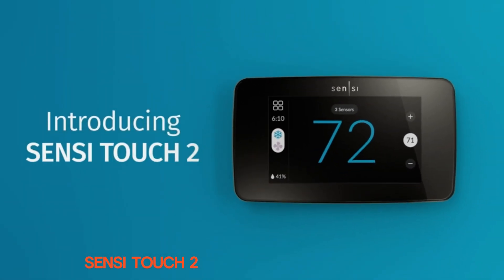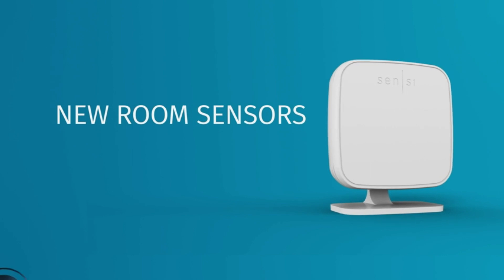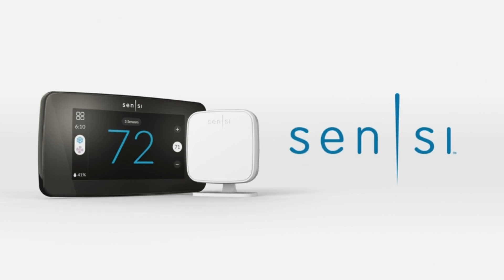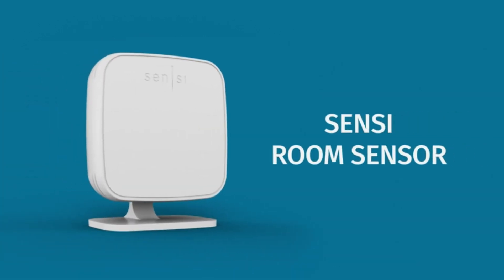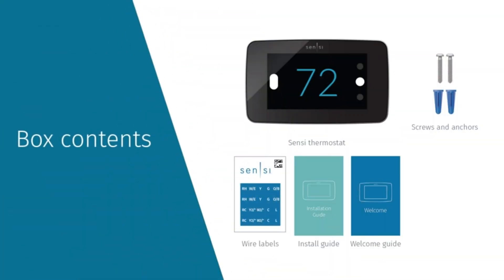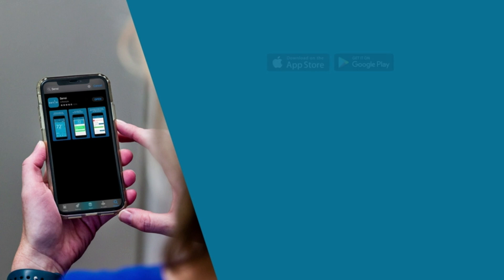Elevate your comfort and convenience with the Sensi Touch 2 Smart Thermostat. The Sensi Touch 2 Smart Thermostat with touchscreen color display combines modern design, intuitive controls, and smart functionality to provide an exceptional heating and cooling experience for your home. From the moment you unbox it, the Sensi Touch 2 impresses with its sleek and modern design. The vibrant color touchscreen display not only looks great on your wall but also offers an intuitive interface for easy navigation. Installing the thermostat is a breeze, thanks to straightforward instructions and compatibility with most HVAC systems.